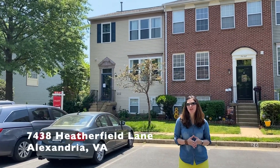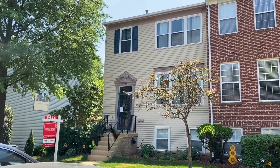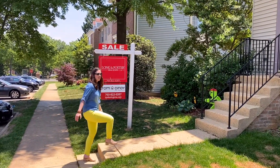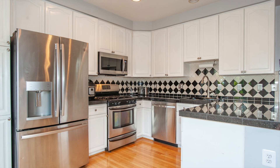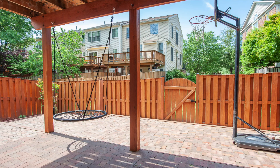Welcome to 7438 Heatherfield Lane, a fabulous four-bedroom, end-unit Bedford model. This home has a new roof and windows, a newer HVAC system, and new exterior doors. There are hardwood floors on the main level and upstairs in the master and second bedrooms. The eat-in kitchen has modern white cabinetry and stainless appliances. The delightful deck is perfect for relaxing or entertaining. The lower level has a rec room with a fireplace, the fourth bedroom, full bath, plus it walks out to a fenced-in brick patio.